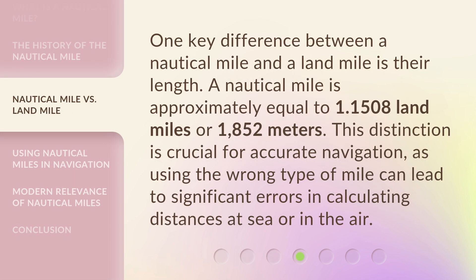One key difference between a nautical mile and a land mile is their length. A nautical mile is approximately equal to 1.1508 land miles or 1852 meters. This distinction is crucial for accurate navigation, as using the wrong type of mile can lead to significant errors in calculating distances at sea or in the air.